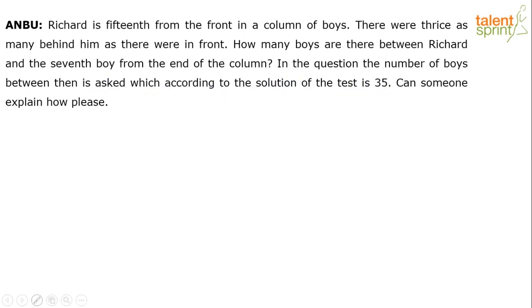So we have to look at the solution. The question is: Richard is 15th from the front in a column of boys. There were thrice as many behind him as there were in front. How many boys are there between Richard and the seventh boy from the end of the column? Try to solve this now.